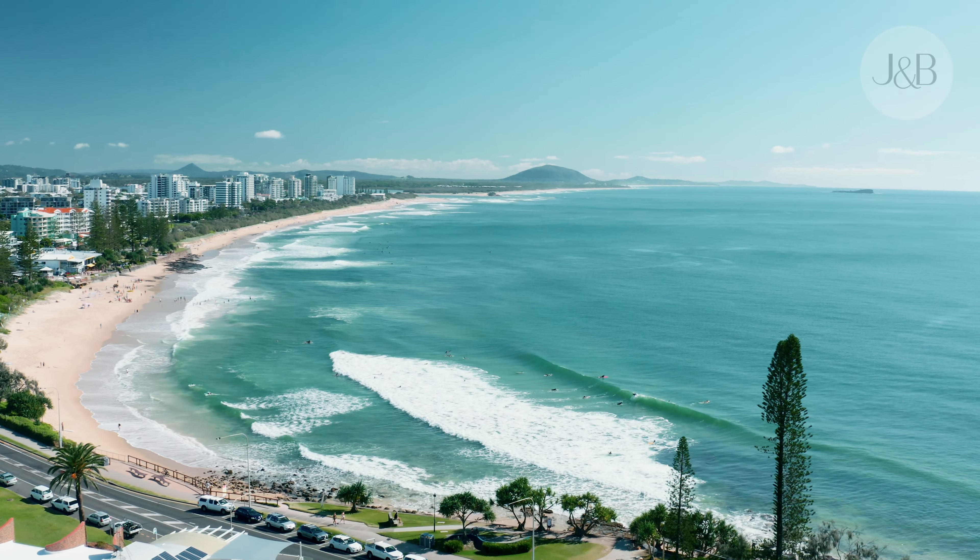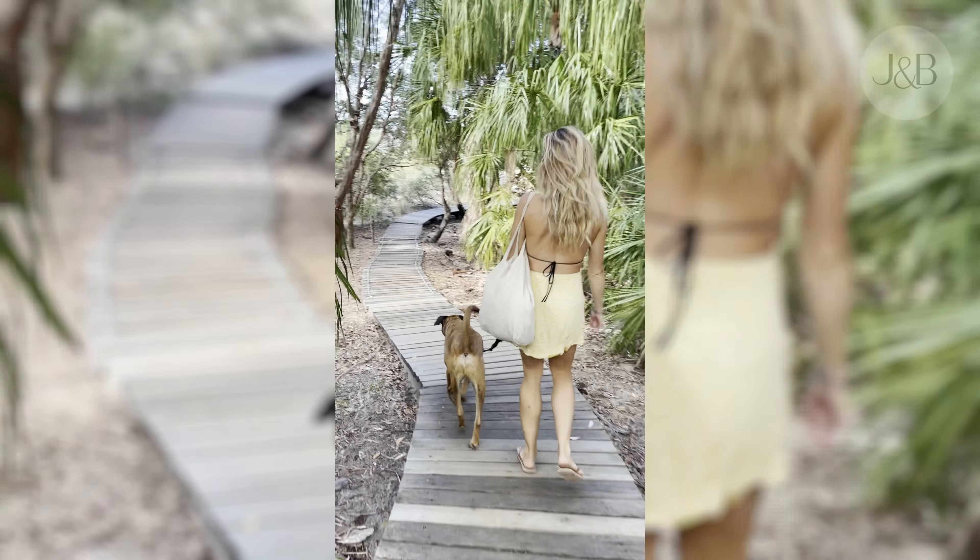So we're here in this beautiful part of the world. We like to spend our time outside surfing, doing yoga. We got into property to enable us to live the life of freedom and choice.